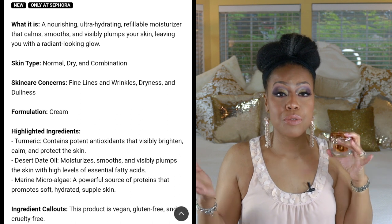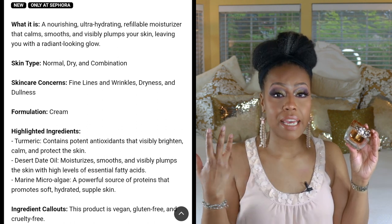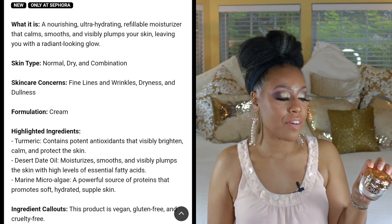This moisturizer claims to help brighten the skin and keep it hydrated. When I use it at night and wake up in the morning, my skin feels supple and soft. I haven't had it long enough to speak to the brightening, but I've been loving it. I use it on my lazy nights when I don't feel like going through all the skincare steps. It's very thick though — super super thick — so if you're not into thick moisturizers, you might not like it.